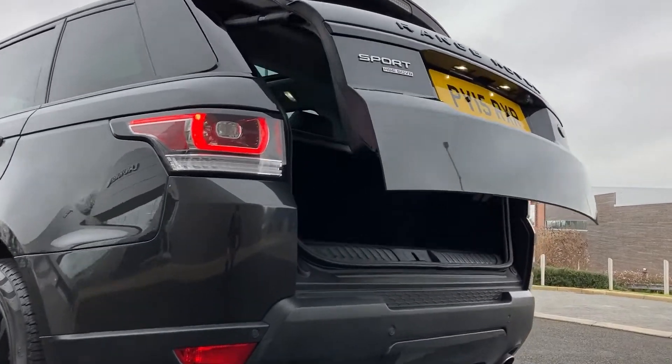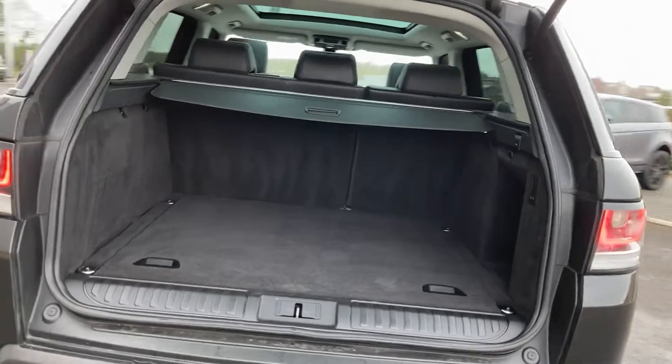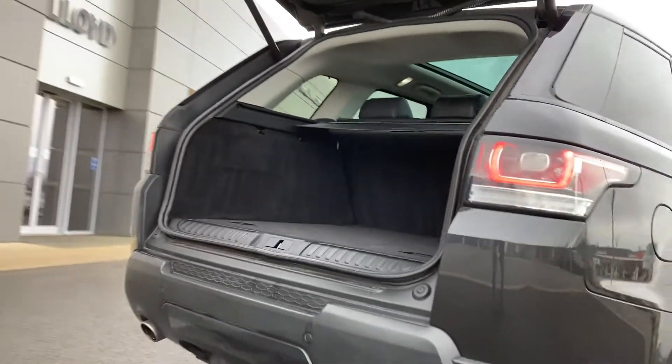As we come in beneath the power tailgate we can see the boot floor, which has plenty of space for all of your luggage, as well as the 60/40 rear folding seats.